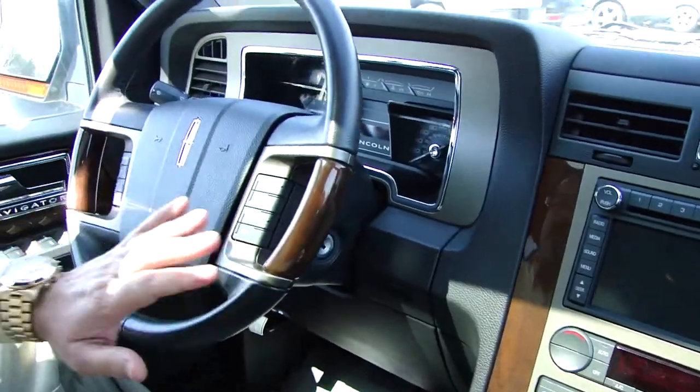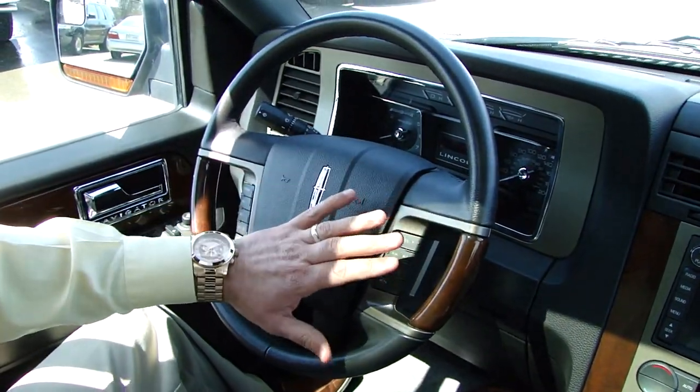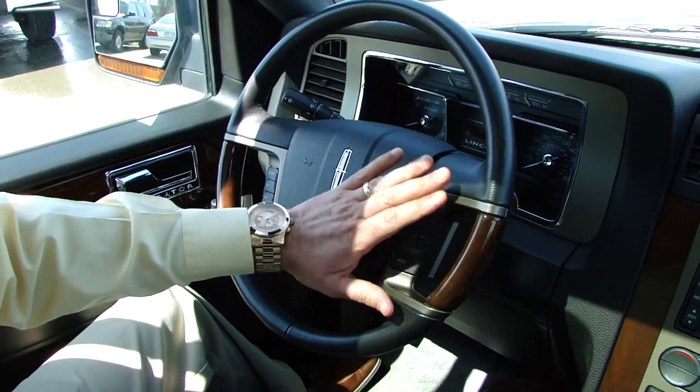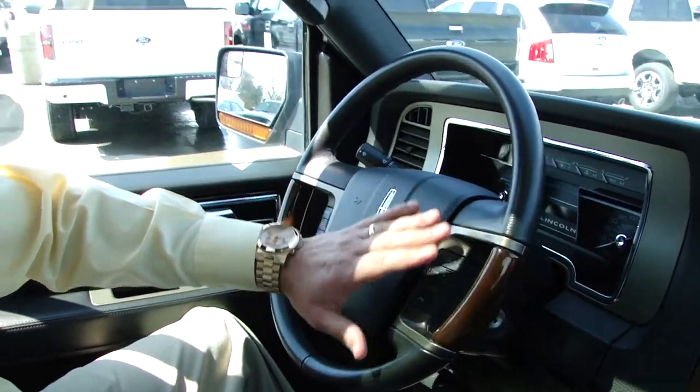On your steering wheel, you've got lots of buttons for the phone as well as the cruise control and the radio. You can program the radio volume and change the channels, etc.